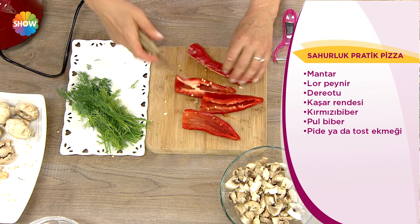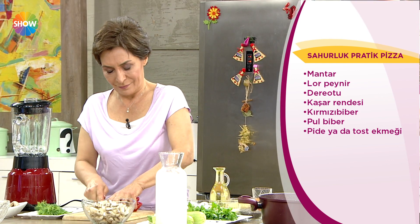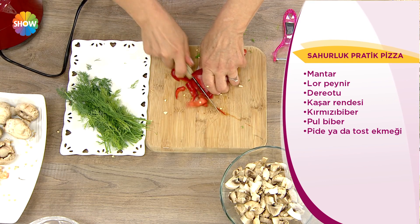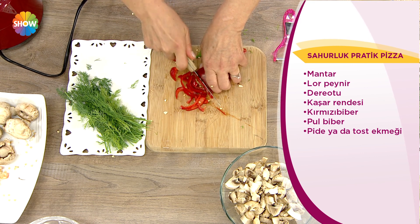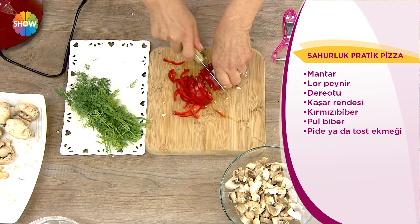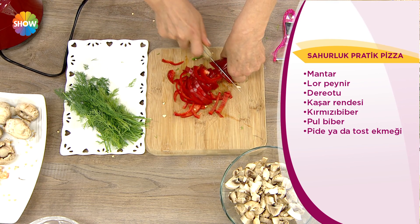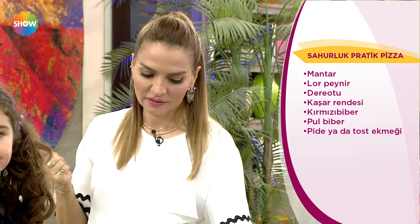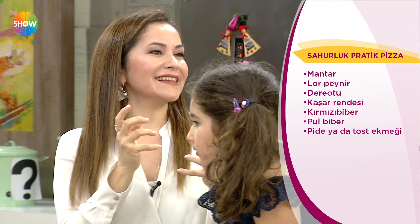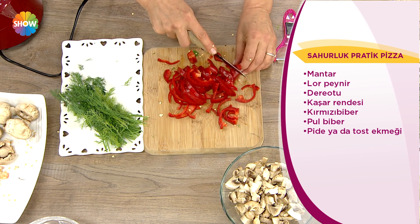Bunları güzelce harmanlayacağız. İsteyenler bu pizza tostunun üzerine bir yumurta harcını kırıp daha da besleyici yapabilirler. Harika, daha ne olsun? İzleyen anneler çocuklarına pizza gibi bunu yapabilirler. Sabah çok az vakti varsa kahvaltı gibi sunabilirler. Bir dilimi bile gerçekten bir insanın ihtiyaç duyduğu proteini, sebze grubunu, tahıl grubunu veriyor.